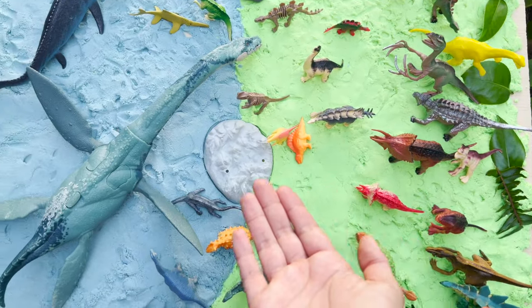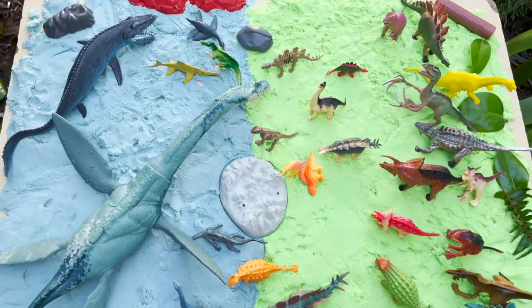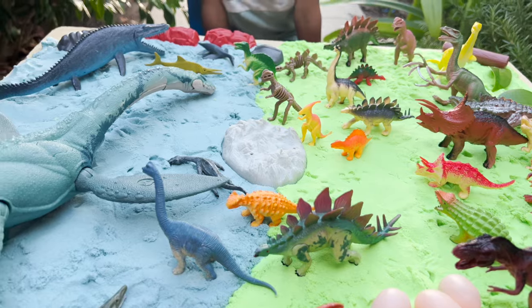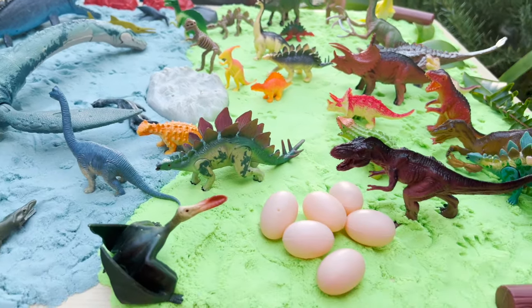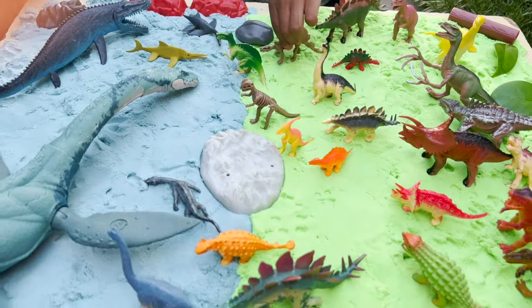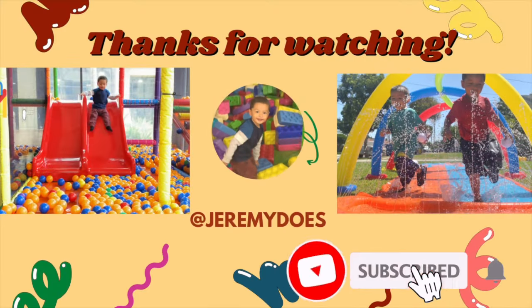And we have our land dinos and our water dinos. Bye, friends. Thank you for watching. See you next time. Jeremy, we had a lot of fun today seeing our dinosaur collection in our green and blue sand. Thank you for watching.